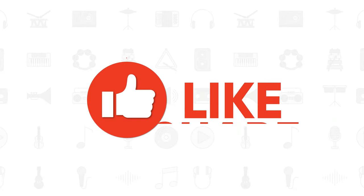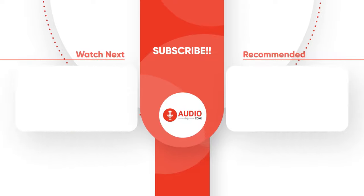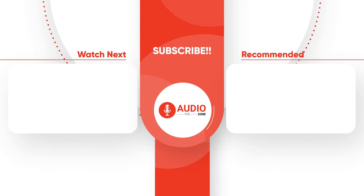Do let us know your thoughts on this — we would love to hear from you. Don't forget to like, share, subscribe, and hit the bell icon if you want more videos like this on your feed.